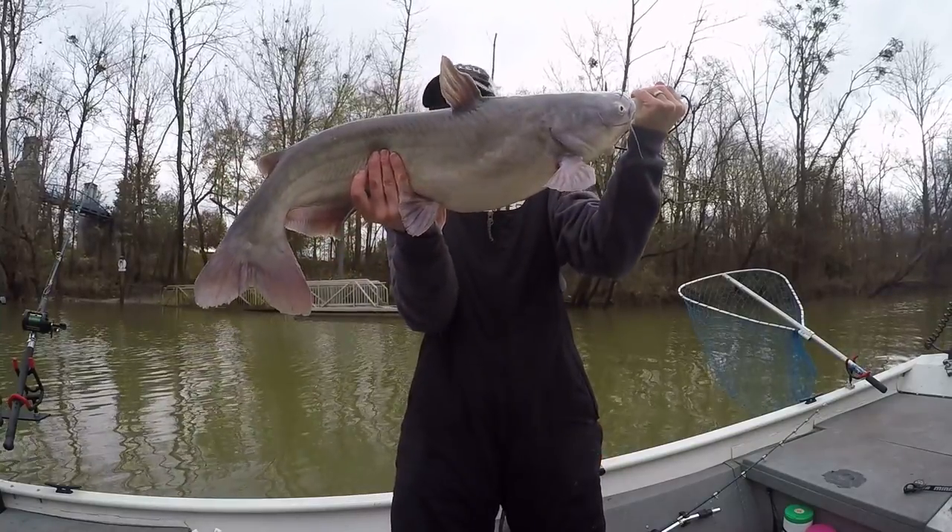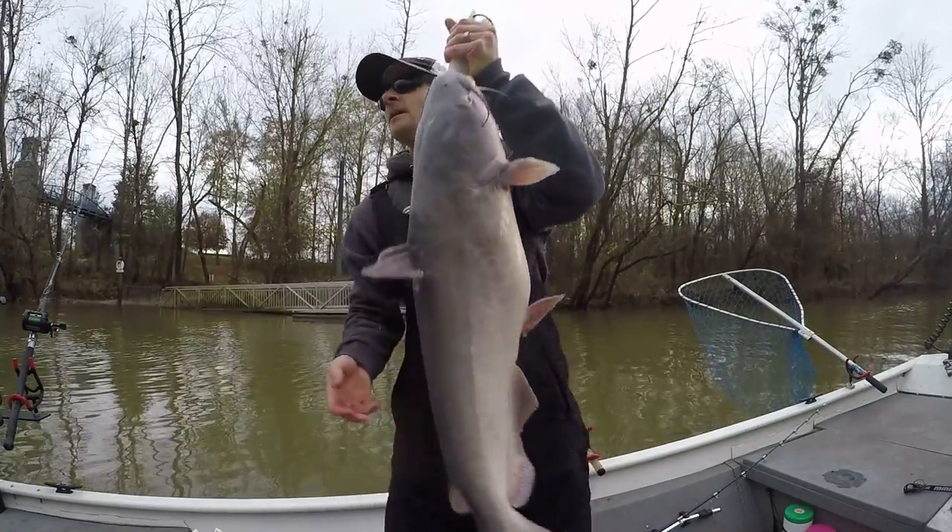Let's go ahead and release them all right. Here's the first one — I don't know, probably seven, eight pounds. Let's go ahead and release them.